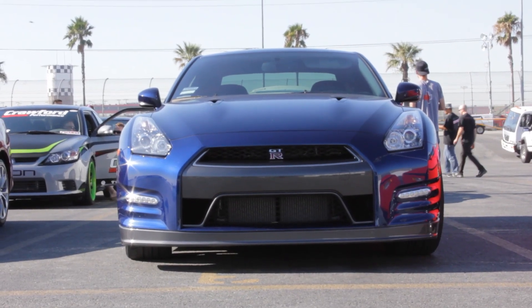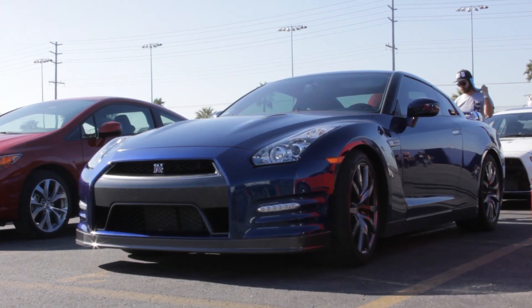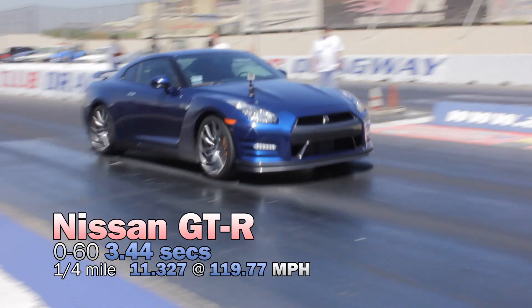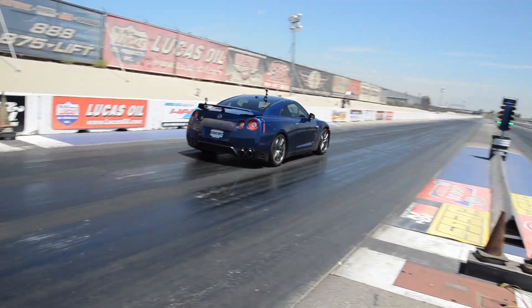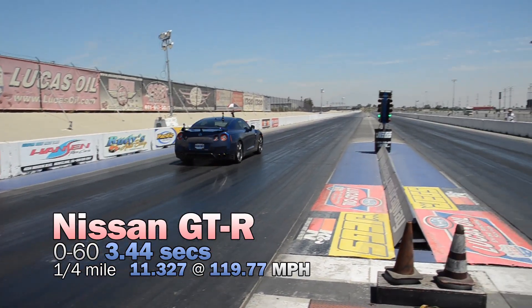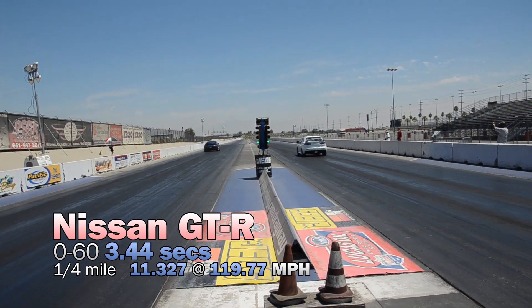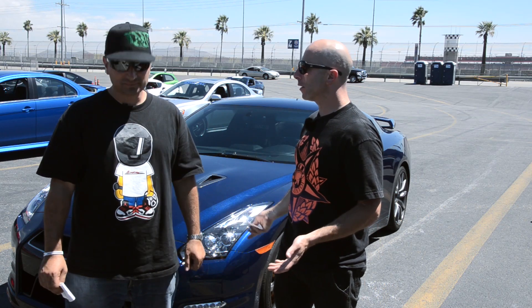Here it is — the 2012 GTR. It's bone stock except for Sparco seats. Tell us your impression. It felt like a purpose-built, new-school drag race car. It launches perfectly, it shifts perfectly. I didn't do anything — it was amazing. You basically point the car going straight when you start and just hang on. Like a Skyline commercial. I'm not favorable to this car or any of the cars here, but it just kicks butt on the drag strip.